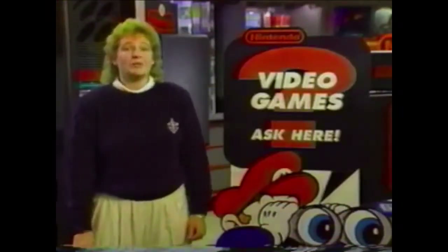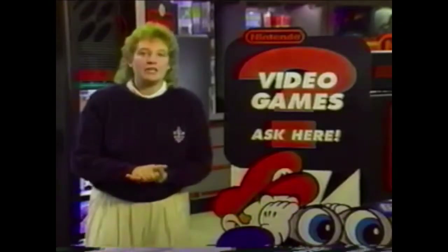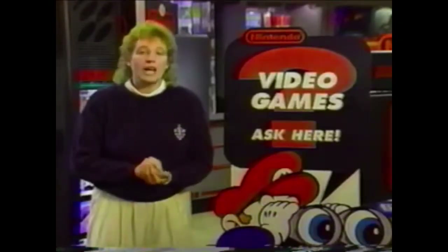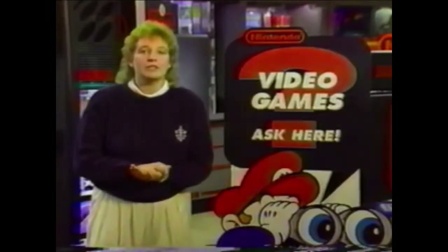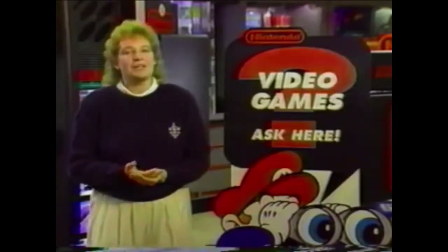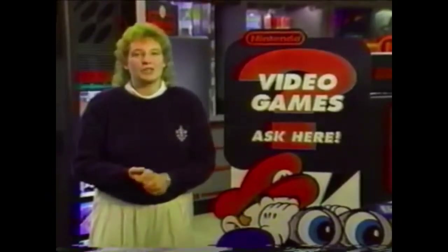Once again, we'd like to welcome you to the Nintendo Power Team and the Power of Choice. We've included a binder with the training that will give you a lot more detailed information to read through after completing this video. In the back of the binder, you'll find a certificate of achievement we've created just for you.